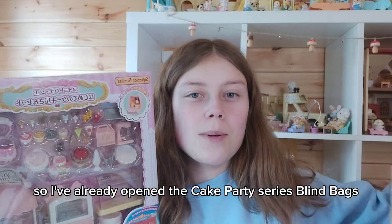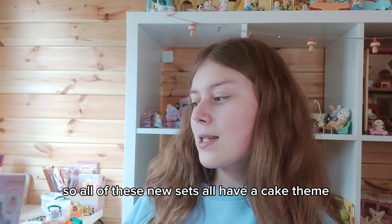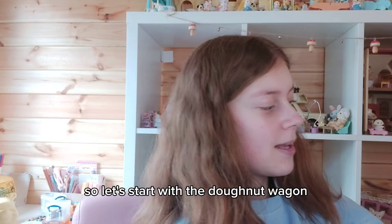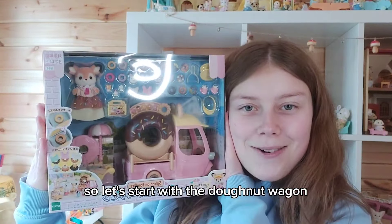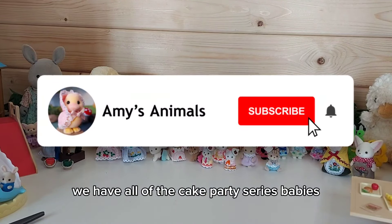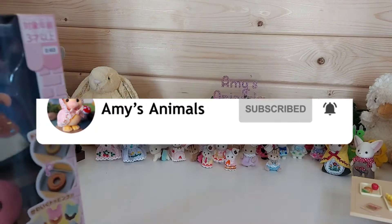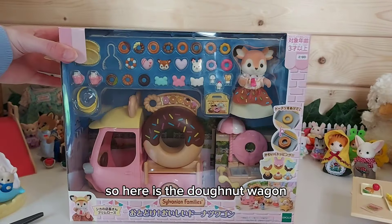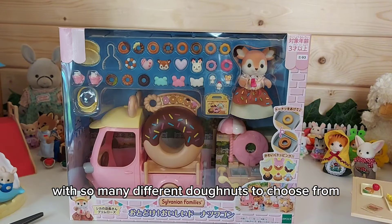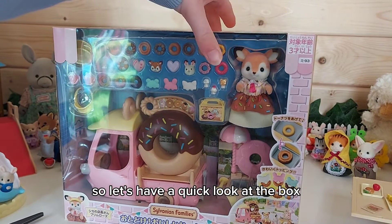The cake party series blind bags have already been opened, and all of these new sets have a cake theme. Here is the Donut Wagon, and we have so many different donuts to choose from. Let's have a quick look at the box.